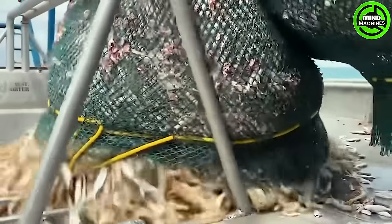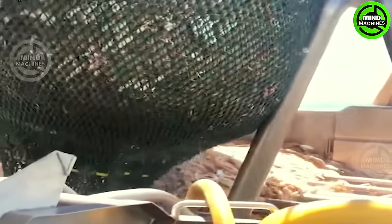Troll nets are designed in the shape of a cone or funnel featuring a wide opening to catch fish! They have shorter sections and a narrow, close-caught end! Trolls can be employed at various depths and the nets vary based on their mesh size!